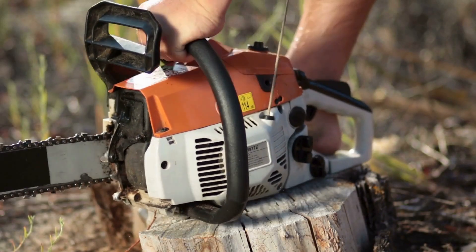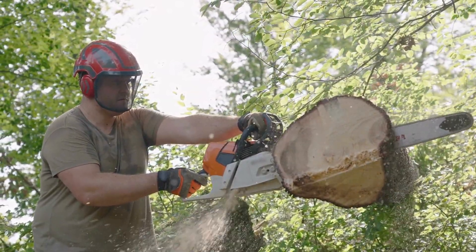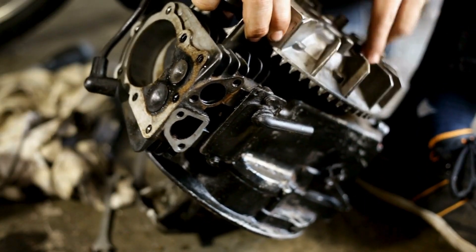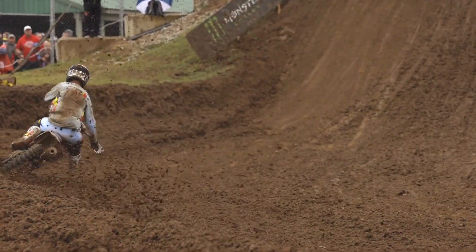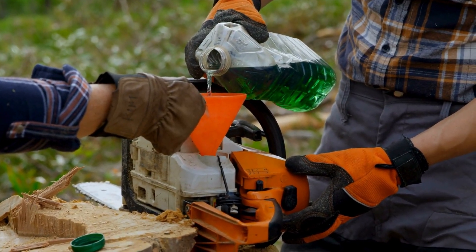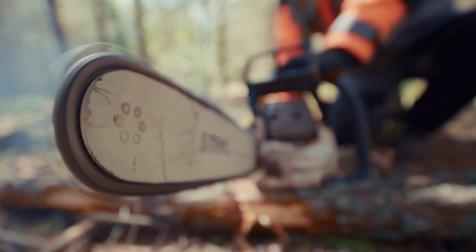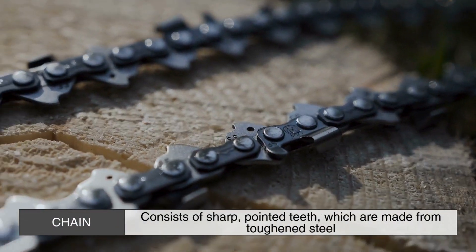At the heart of any chainsaw is its engine. The majority of chainsaws, especially those used for heavy-duty tasks, are powered by gasoline engines. These two-stroke engines are similar to those found in motorcycles, dirt bikes, or lawn equipment. The two-stroke engine works by combining fuel with oil, which lubricates the internal components, ensuring smooth operation. The fuel combustion creates the power needed to drive the chainsaw's chain around its guide bar.